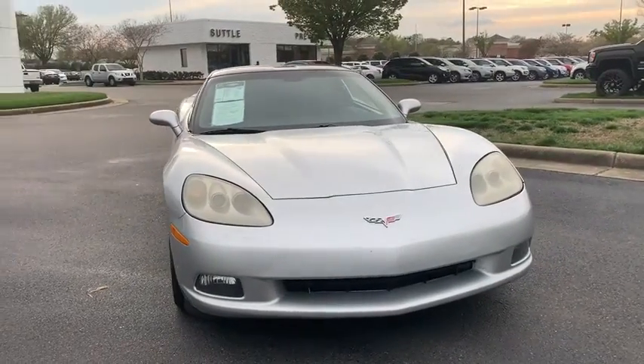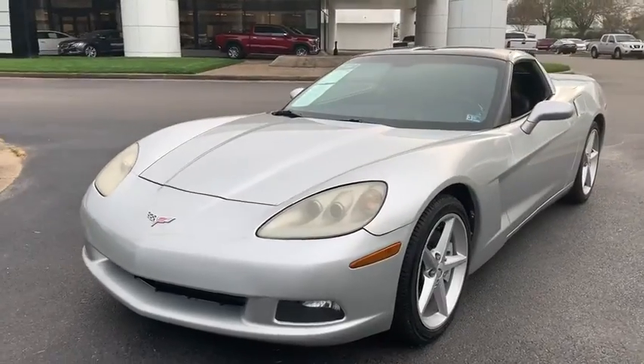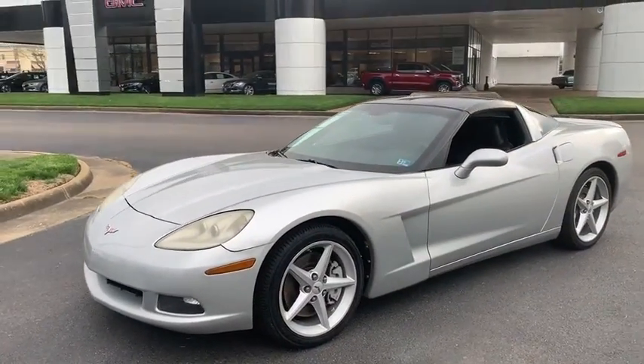The 2012 Chevrolet Corvette. The Chevy Corvette is America's best-known nameplate. If you are looking for sharp and fast, the Vette is for you.